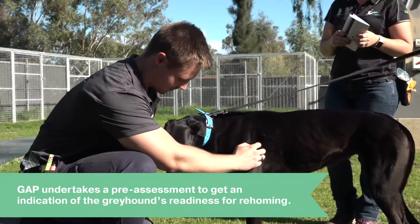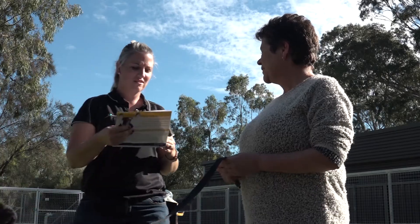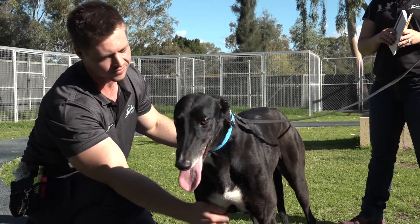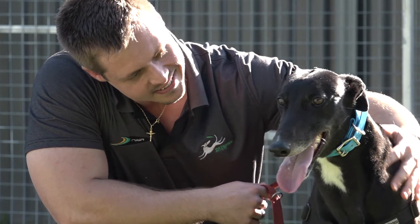When a greyhound retires, the first thing we do is to undertake a pre-assessment. The aim of the pre-assessment is to get an indication of the greyhound's readiness for rehoming. If they are ready to start their journey to be rehomed to GATT, we move to get an overview of the greyhound's overall behaviour so that we can tailor a certain plan for the dog.